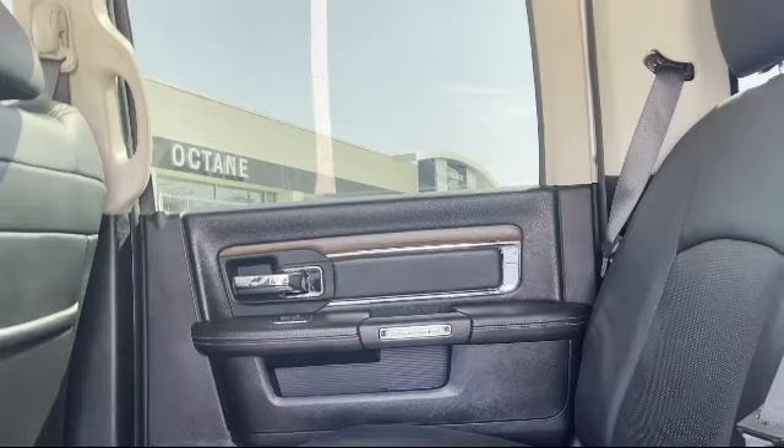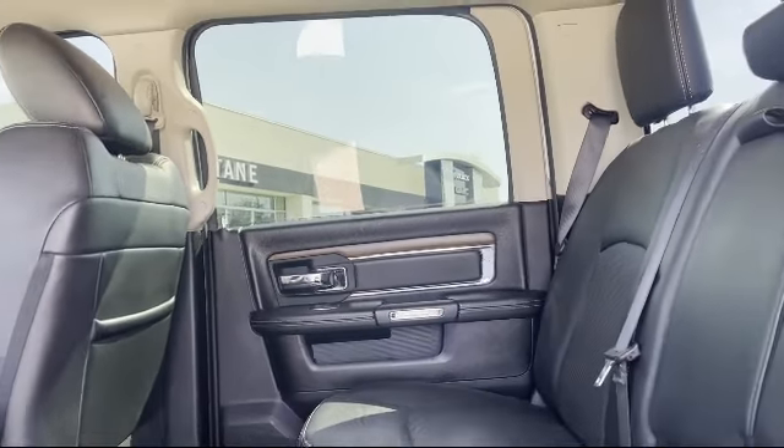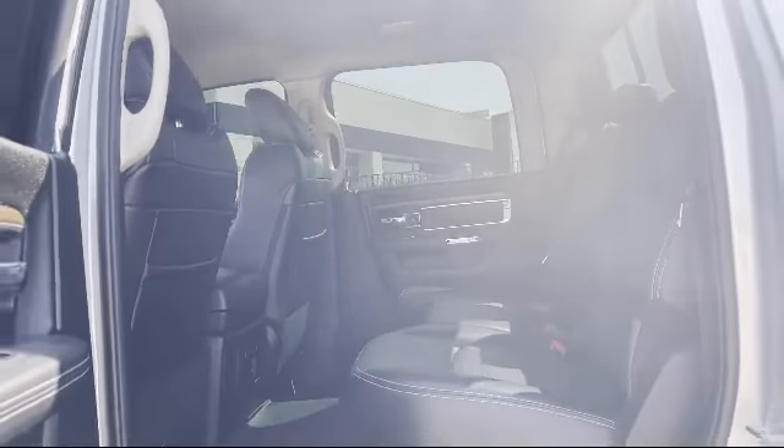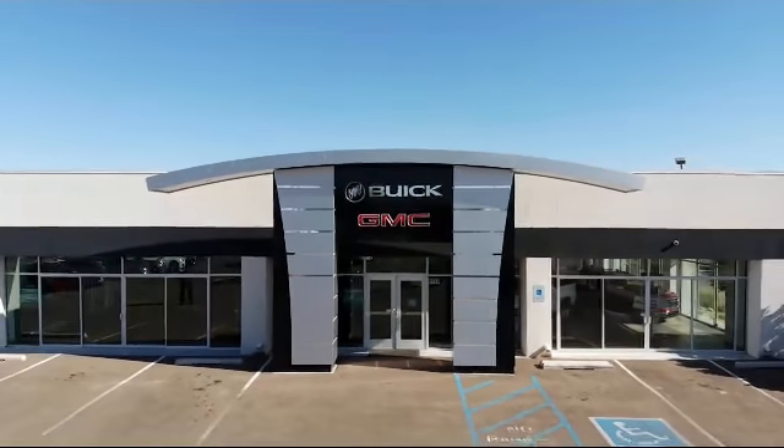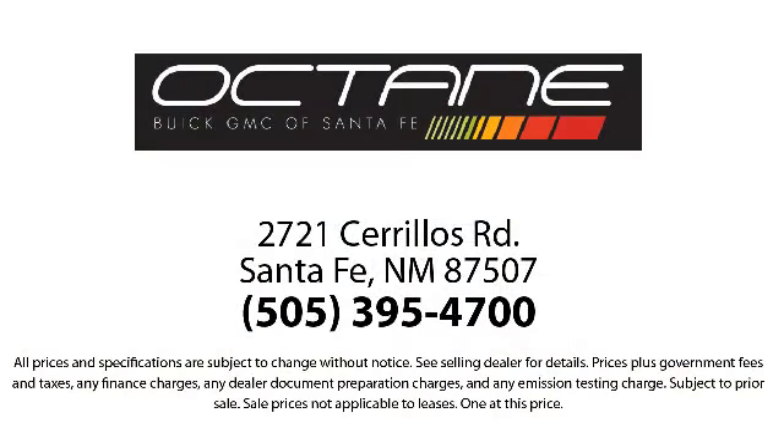Octane Buick GMC — we're making deals the Octane way. We're located at 2721 Cerrillos Road in Santa Fe. Octane Buick GMC, thank you.